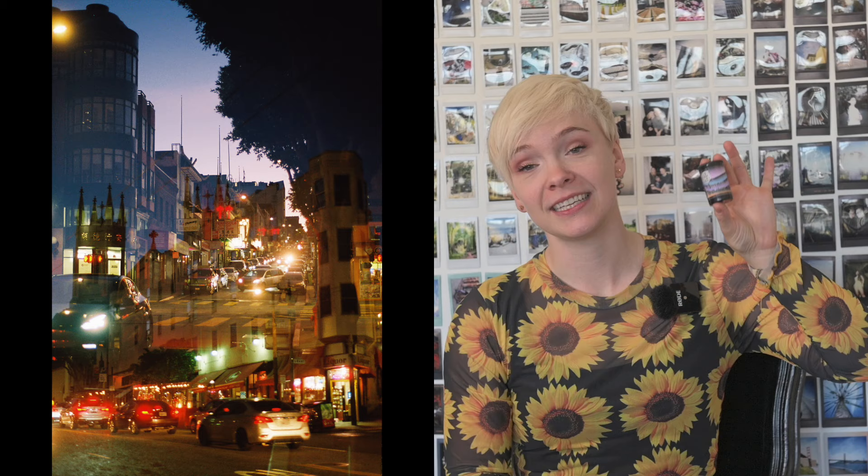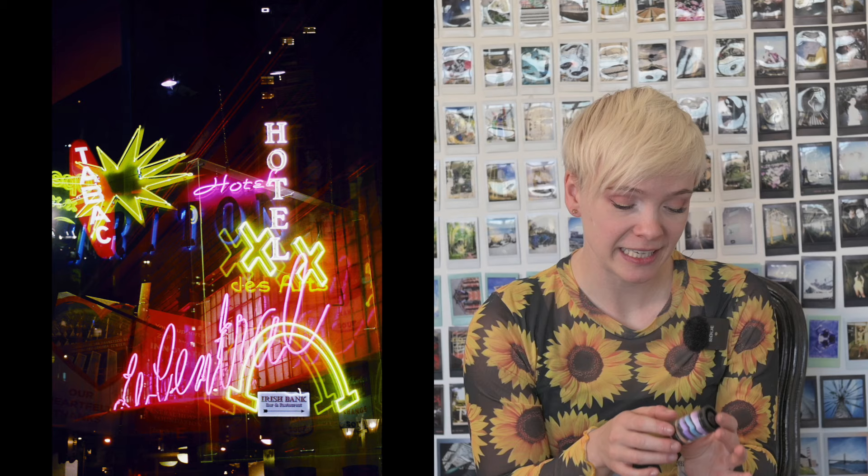Aurora 800 is very special. Unlike almost every other 800 ISO film on the market, this is not CineStill. This is not re-spooled Kodak Vision 3 sans Remjet — it's not a cine film. It is something different. Something much more exciting.